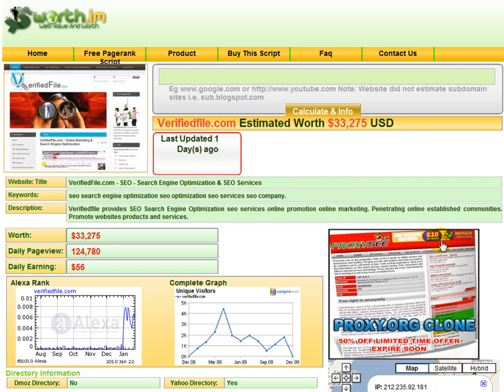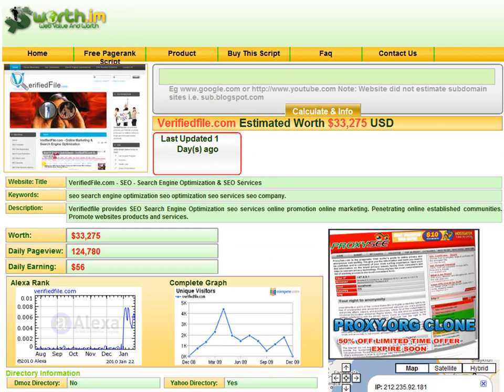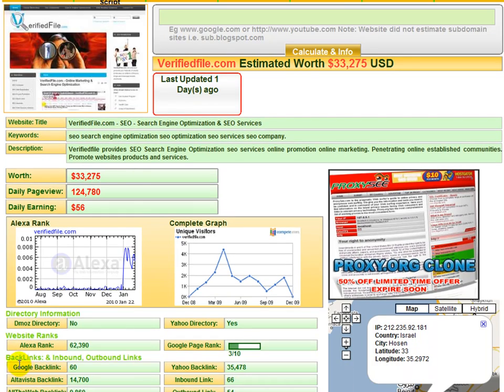First, I want you to pay attention to what you see on the screen. An additional website of mine called verifiedfile.com will give you an idea and explanation of the software. You'll notice this specific website is called worth.im, and it's basically a website that extracts from Google, MSN, Yahoo, Alexa, Dimas.